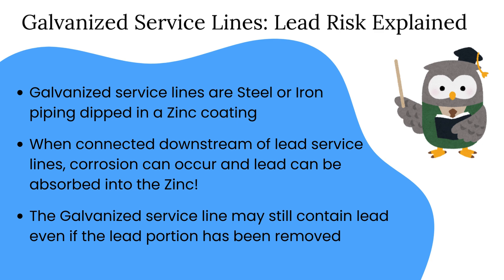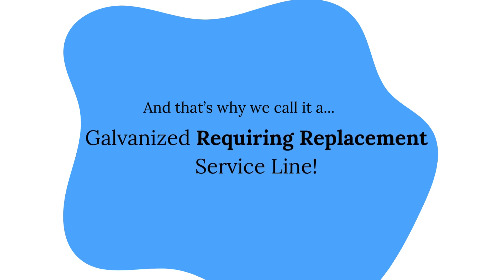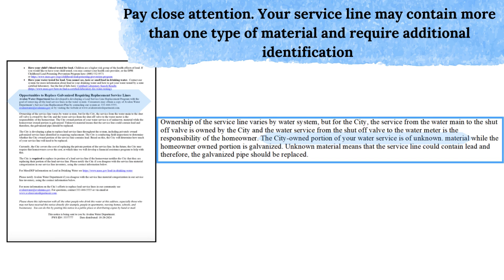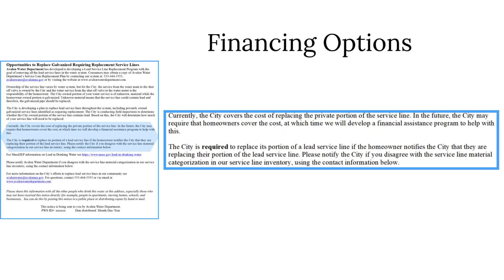To protect public health, EPA considers a galvanized service line that was either downstream of lead at any point, or may have been if it is unknown, as a galvanized requiring replacement service line. For customers with either lead service lines or galvanized requiring replacement service lines, you may see a section titled opportunities to replace lead service lines or opportunities to replace galvanized requiring replacement service lines respectively. Make sure to read this section carefully, as your service line may have unknown material requiring identification in addition to lead or galvanized material. Your water supplier will also inform you of any financing options for service line replacement, if any are available. Homeowners are also encouraged to contact their home insurance company regarding any information they have on insurance solutions.